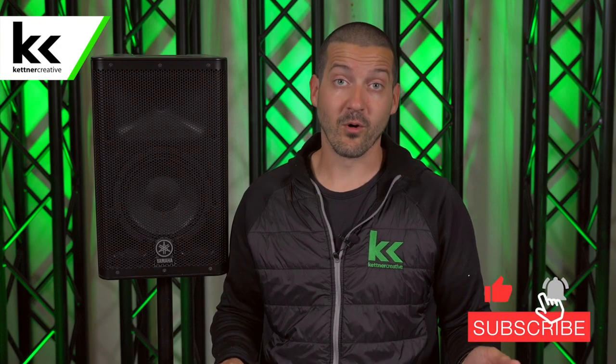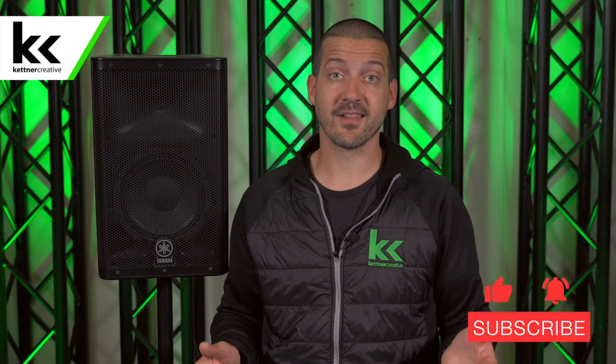I hope these tips have been helpful. We have some more info in the description below. If you have a trick you use to clean up the sound inside your gym, please leave a comment — I'd love to hear what you do. If you want to see more videos like this in the future, please like and subscribe. Thank you for watching.